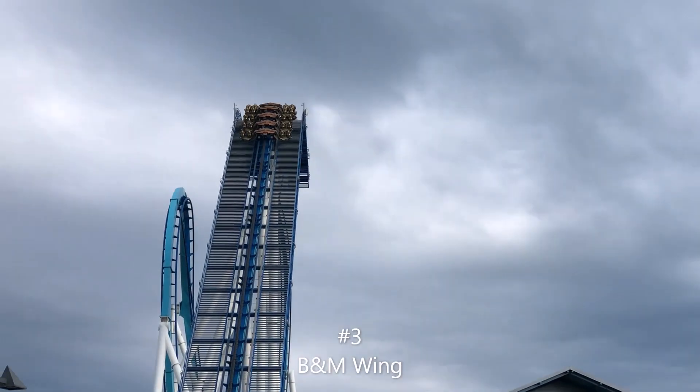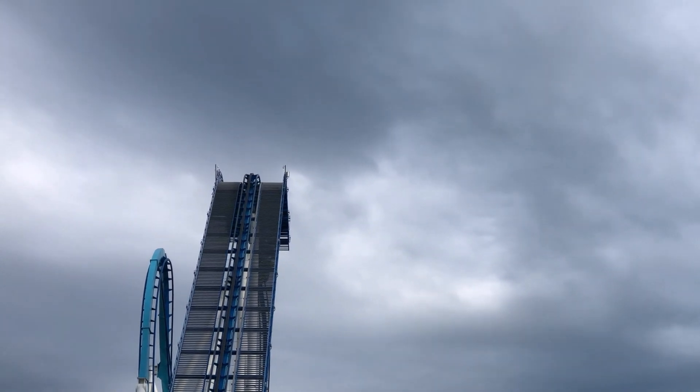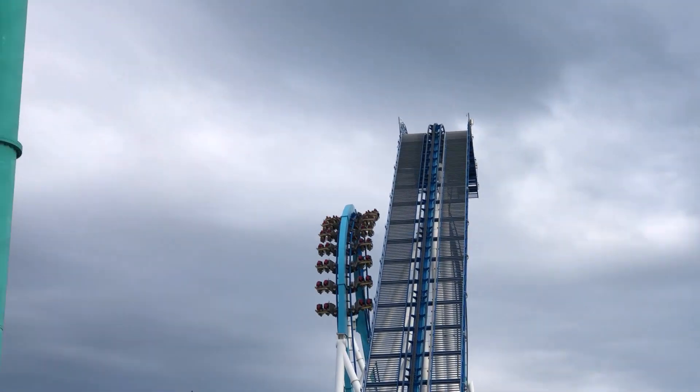Number 3 is B&M Wing Coasters. I've only been on Gatekeeper, but a lot of you probably know I love Gatekeeper. I think it's smooth, solidly intense, with some good airtime and really great inversions. I just really love Wing Coasters and think they're underrated.